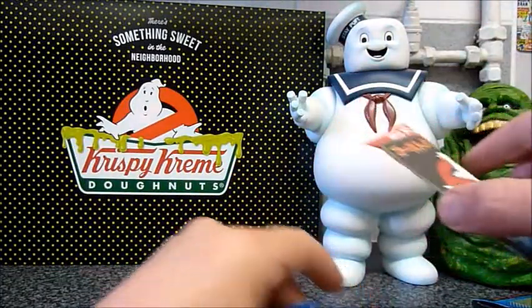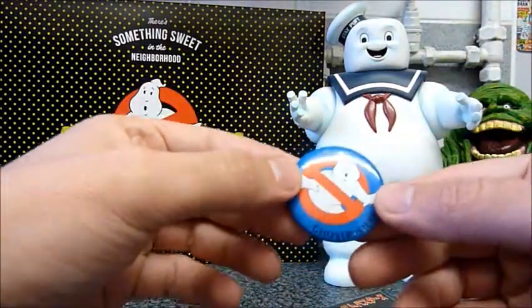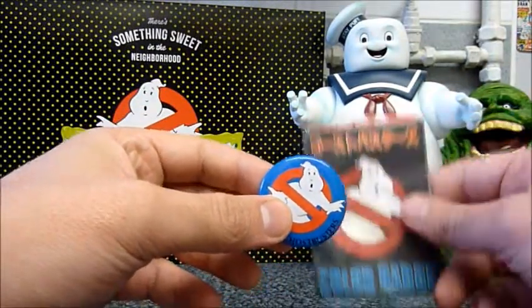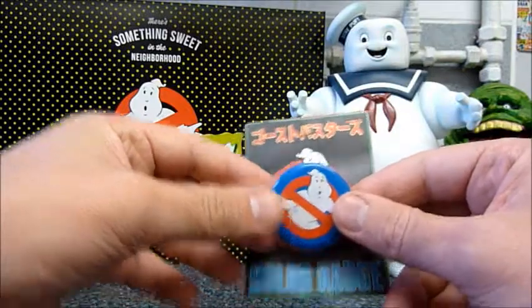Obviously you would buy a bag and get a random badge inside. And in this one, we have the standard Ghostbusters logo — this is the reverse version of the logo, as you can see on the bag as well.